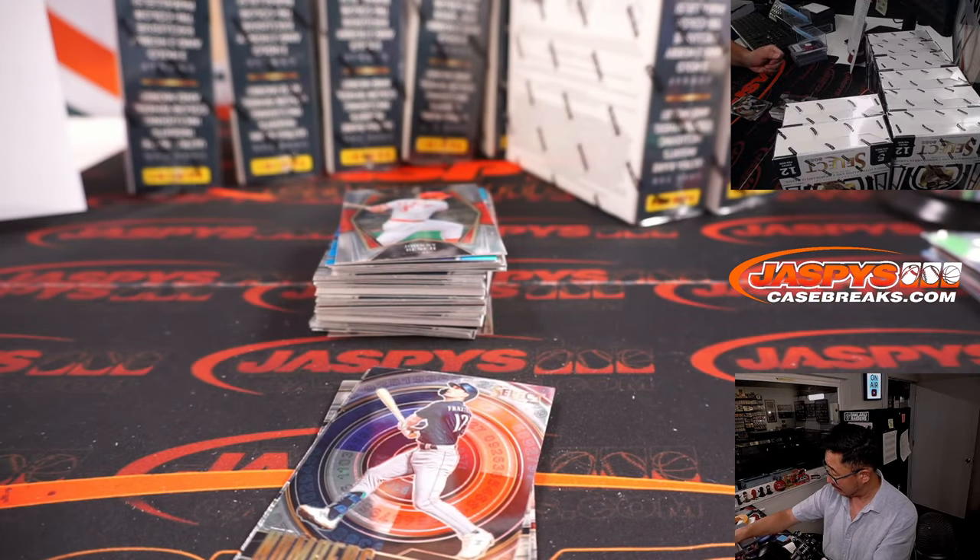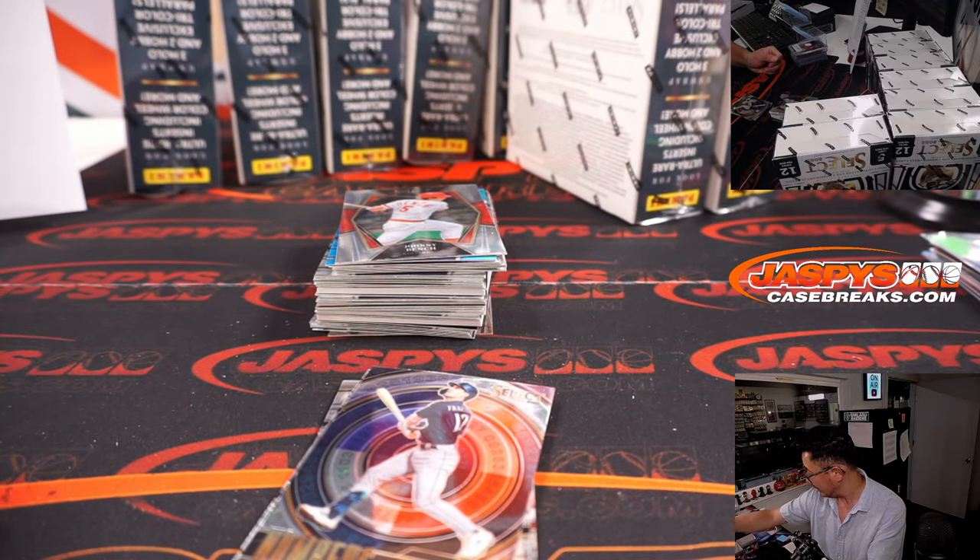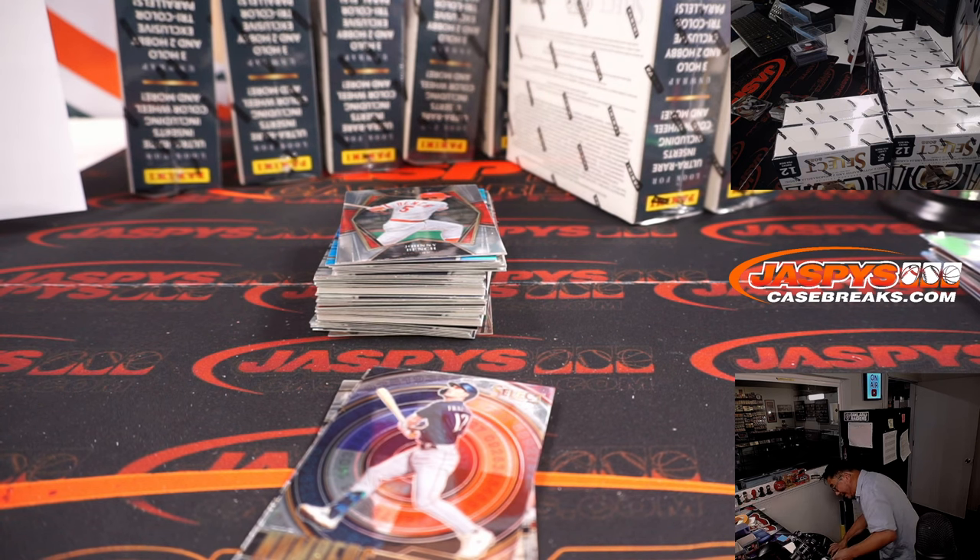I had a few of those gold-silver pack breaks where I didn't hit any one-of-ones either, and then we just kind of went on a run. Hopefully that trend continues — we've got one more of those tonight.